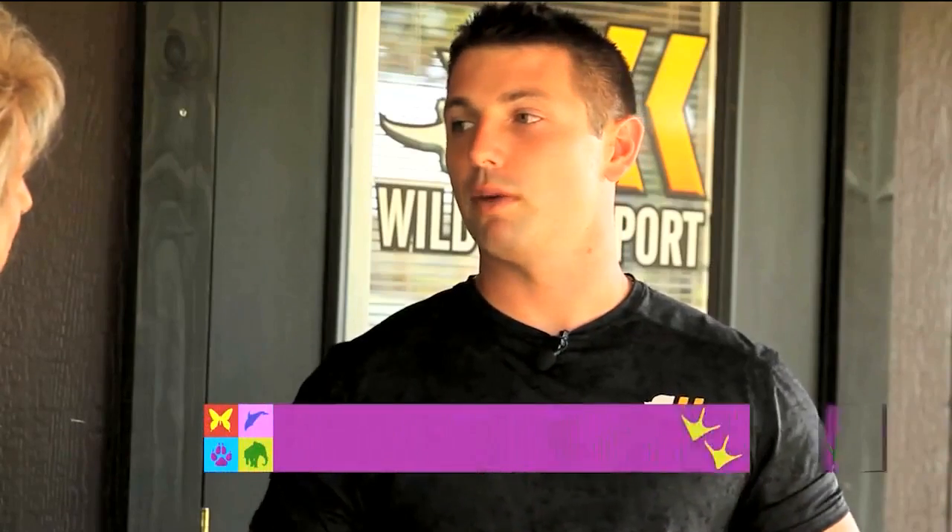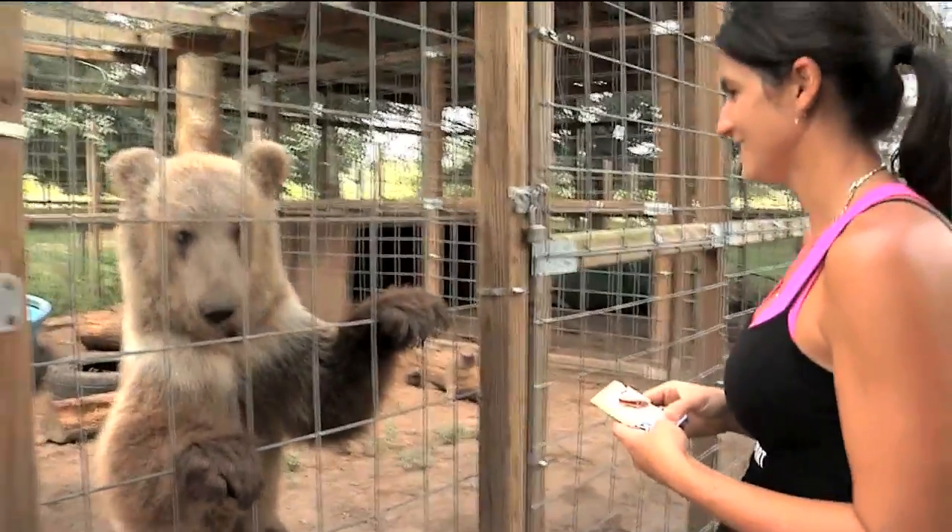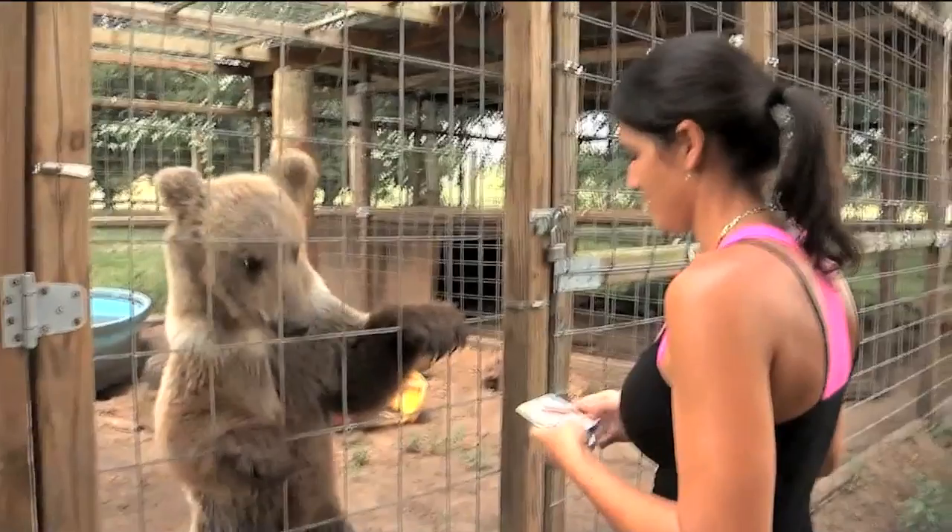Andrew, we're here in beautiful Dade City, Florida at your marvelous sanctuary. How did you get this started? I got started about 10 years ago with my wife. I met her through her brother — we were friends, we both had a passion for animals, and that passion developed into hanging out all the time. We were working with animals and then we ended up getting married and building this ourselves.